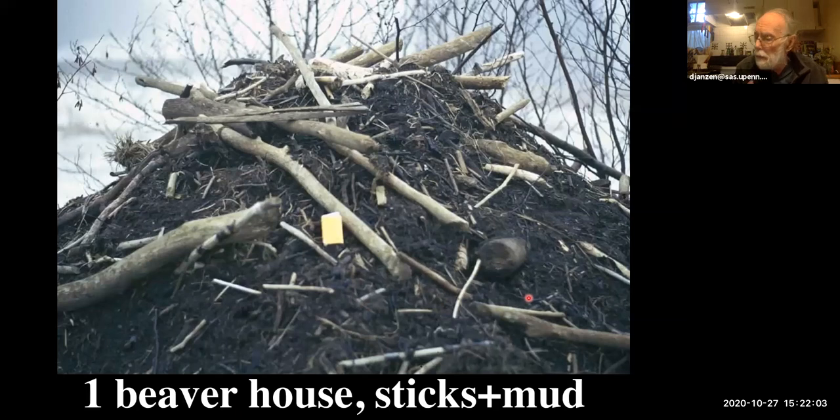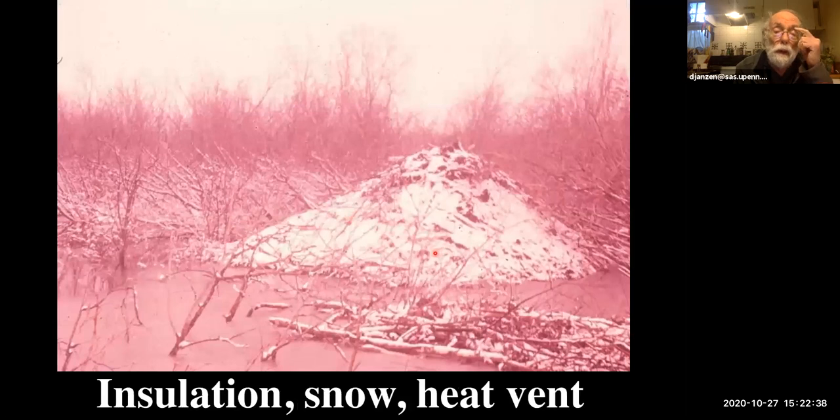Close up, all this mud has been dredged off the bottom by the beaver using their front paws — they scoop up big piles of mud, hold it against their chest, swim up, and plaster it on top. The branches you see are all peeled with no bark — because it's been eaten off. These are kitchen trash — what's left over after they've eaten the good part of the tree branch.